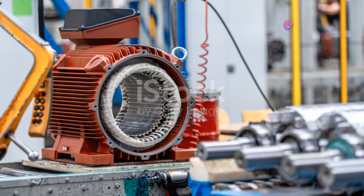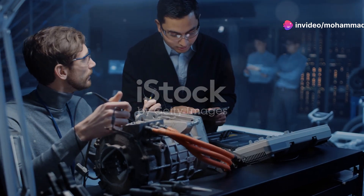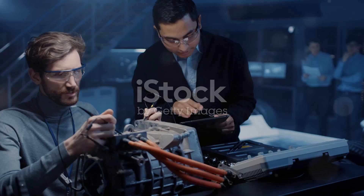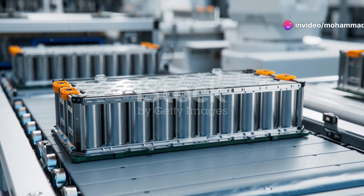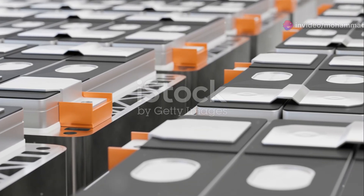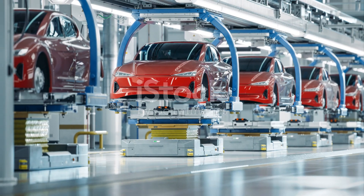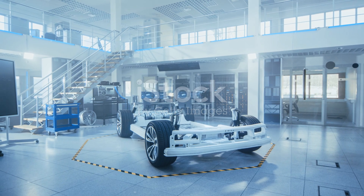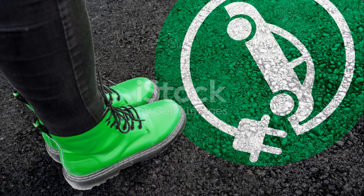And there you have it — a brief tour of the electric car production process. It's a combination of art, science and a lot of cutting-edge technology. Next time you see an electric car on the road, you'll know just how much effort and innovation went into making it. Thanks for watching, and keep those engines — or should I say electric motors — running. Remember, the future of transportation is electric and it's brighter than ever. Whether you're a car enthusiast or just curious about how things are made, I hope you enjoyed this journey through the world of electric car manufacturing. Stay tuned for more exciting insights into the world of technology and innovation. Until next time, drive safe and stay curious. Follow us.